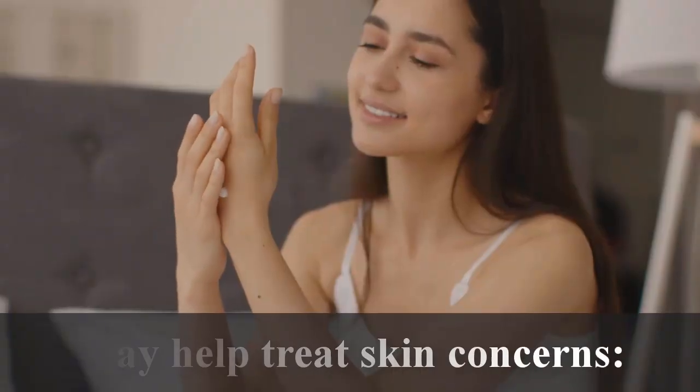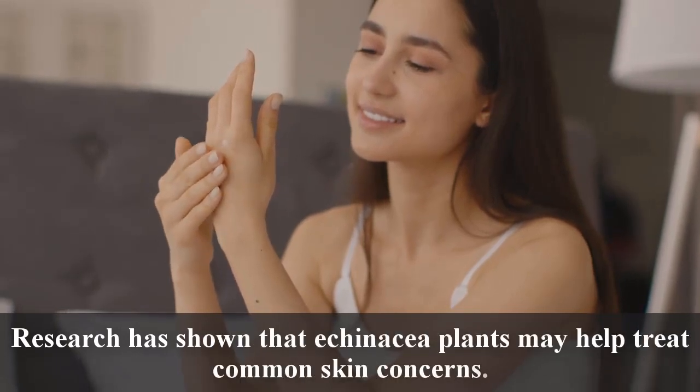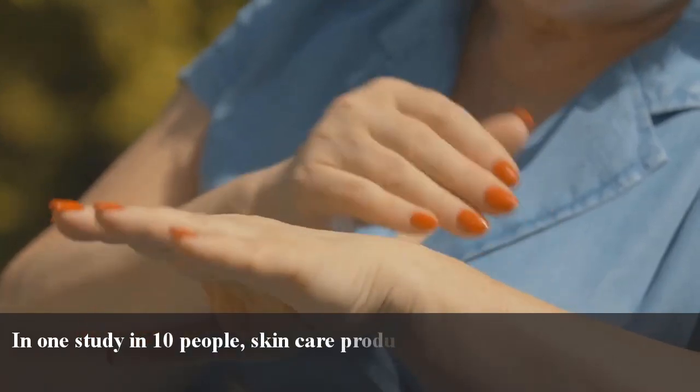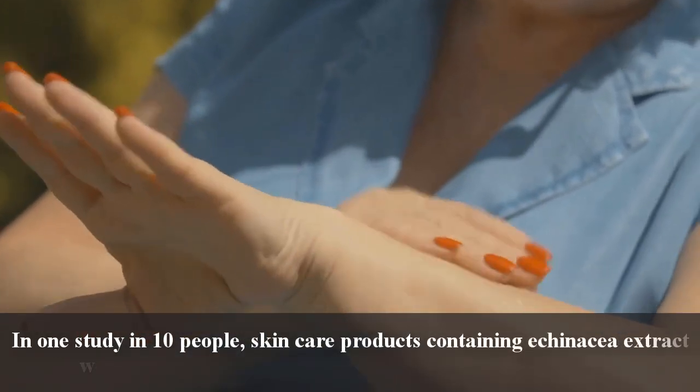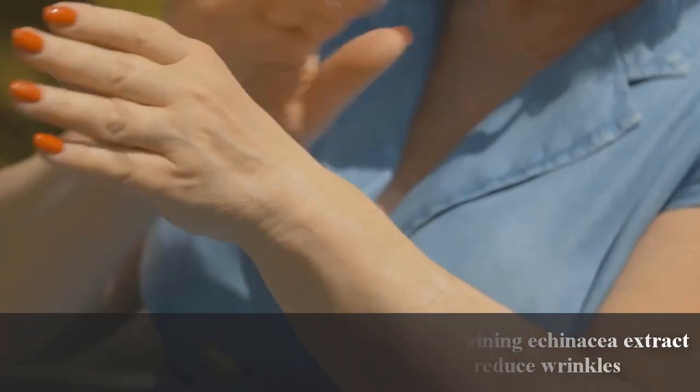May help treat skin concerns: Research has shown that Echinacea plants may help treat common skin concerns. In one study in 10 people, skincare products containing Echinacea extract were found to improve skin hydration and reduce wrinkles.